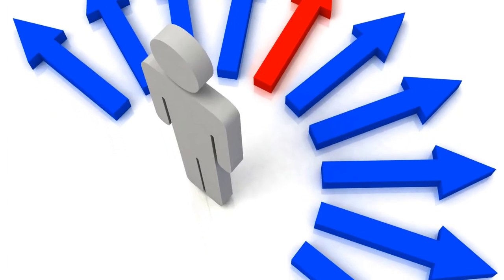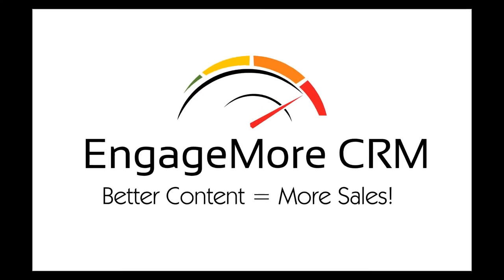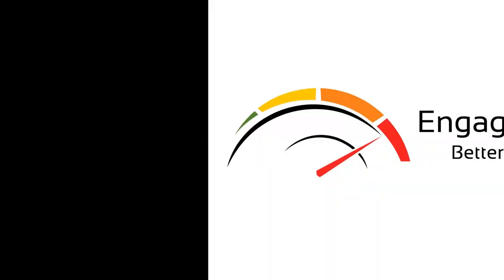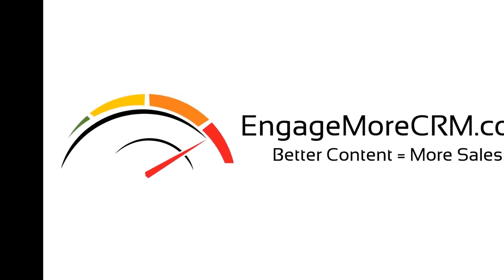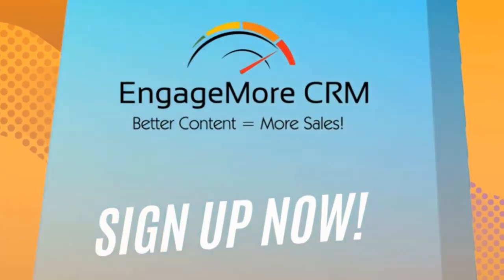Whether you are an individual or have a team to manage, Engage More CRM provides you all the tools you need to engage and convert more of your expensive and time consuming leads. Created by sales pros for sales pros, isn't it time to convert more with Engage More? Sign up today because the money is in the follow up.